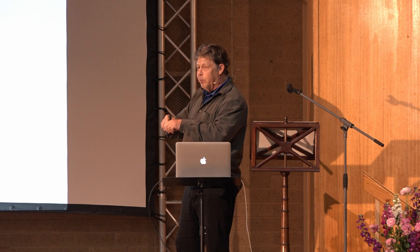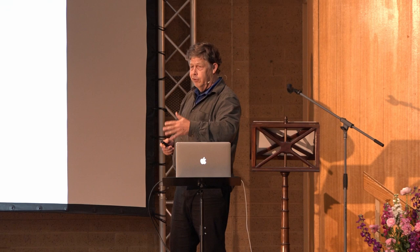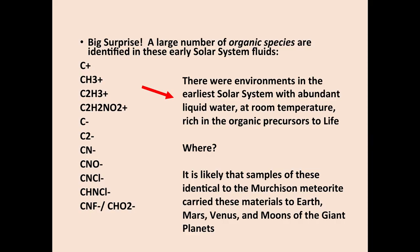Maybe in 10 years we can actually analyze those molecules in situ — that's still coming. But the point is: think about it. These solutions were formed four and a half billion years ago somewhere in the outer solar system. It was liquid water — room temperature water — loaded with organics. So there were environments in the earliest solar system with abundant liquid water at room temperature, rich in organic precursors to life. Where were those places? Did life start there? We don't know.